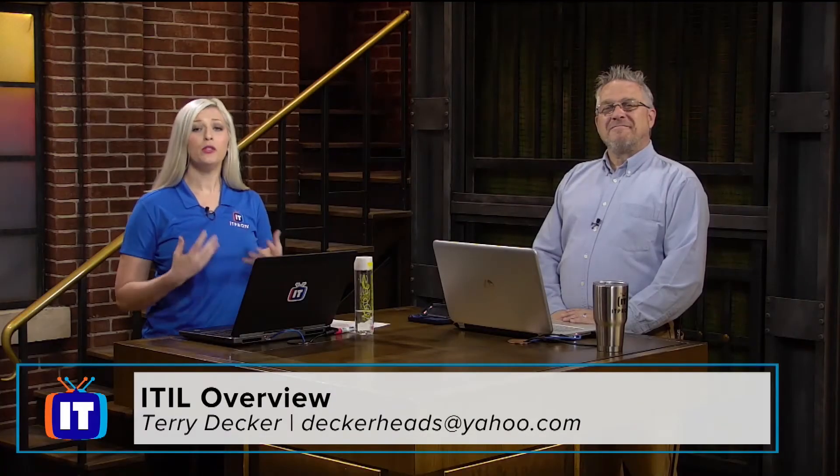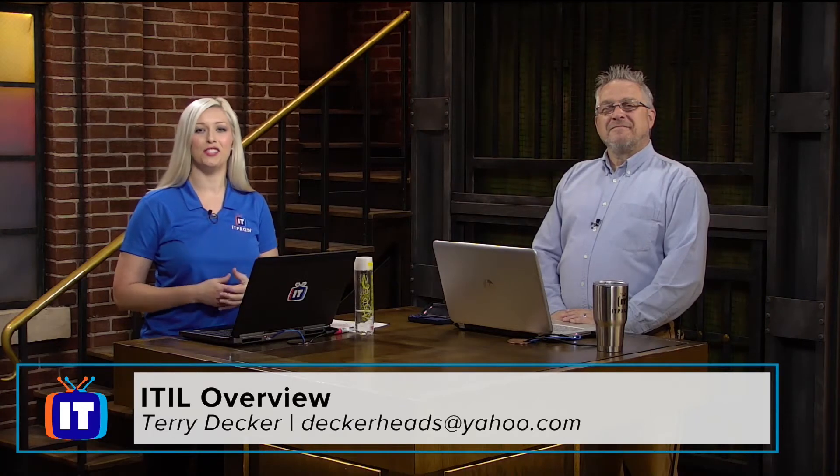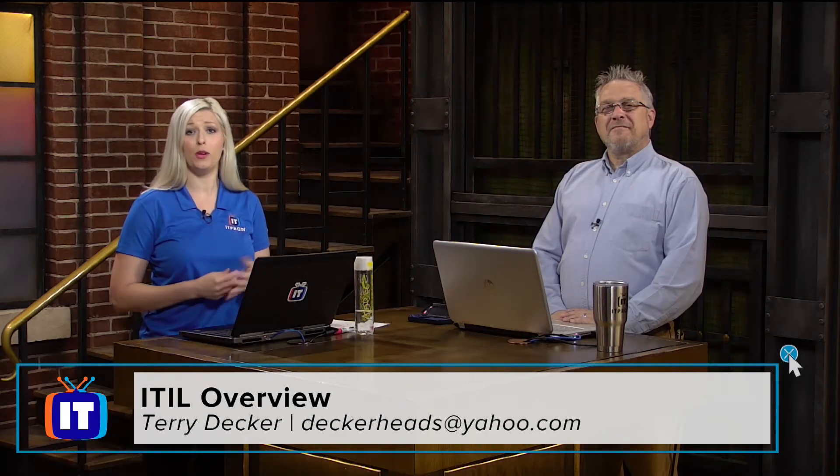Welcome ladies and gentlemen. If you've heard this term ITIL, ITIL certifications, and you're a little confused or lost about what it means or how to obtain them, then you're in the perfect place. We've brought in expert Mr. Terry Decker to explain these answers for us. Terry, when we look at ITIL, can you explain that to me — and really, why should I even care? What is ITIL?